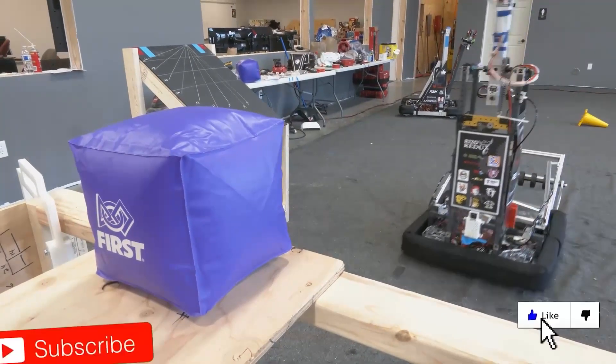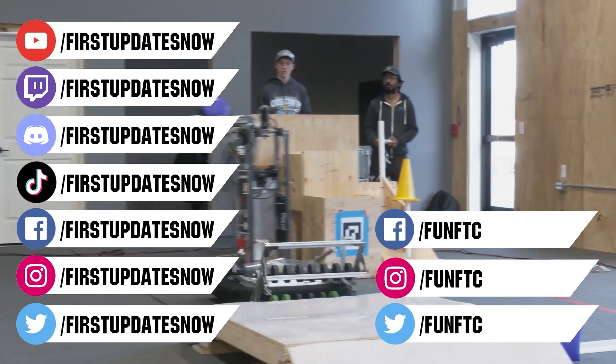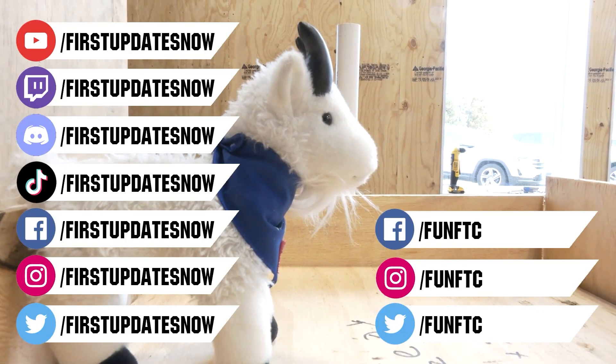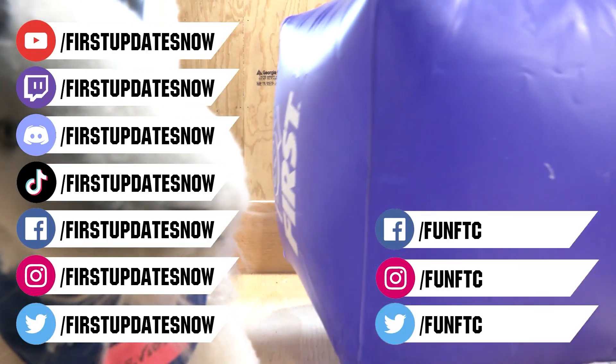Don't forget to like, subscribe, and ring the bell to stay up to date on our new videos. Keep the conversation going and provide your input to our content. Watch our live shows at twitch.tv/FirstUpdatesNow. Join our Discord at discord.gg/FirstUpdatesNow. And check out FunFTC and FirstUpdatesNow on Facebook, Instagram, Twitter, and TikTok.